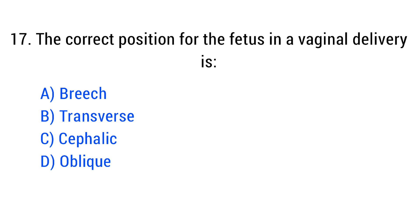Question No. 17. The correct position for the fetus in a vaginal delivery is? The right answer is Option C: Cephalic.